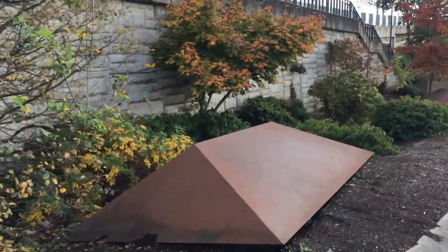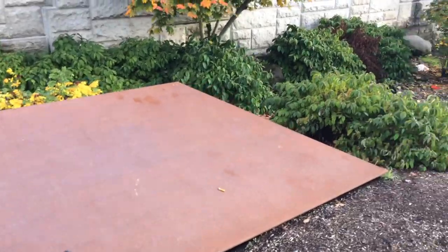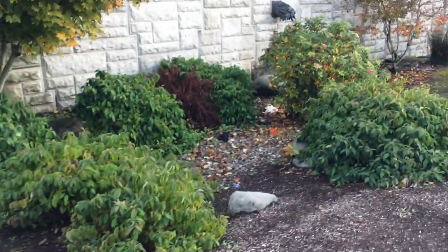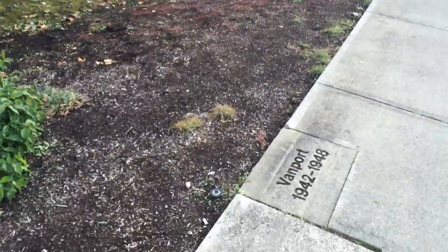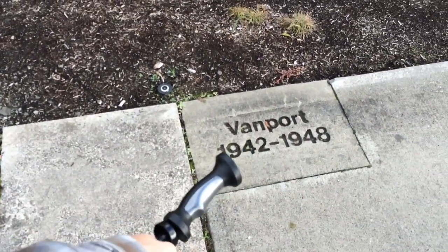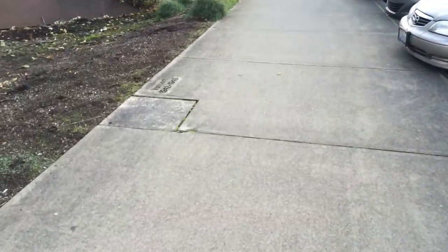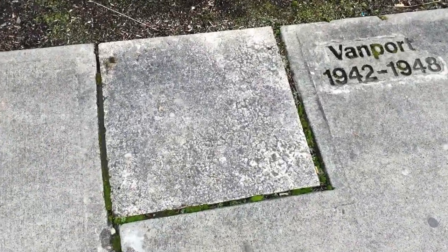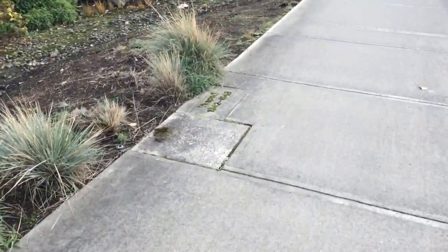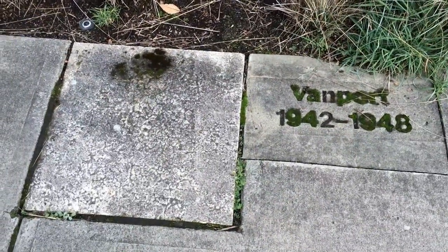This right over here is an original rooftop to one of the original Vanport buildings, and there are actually a couple of them here. Apparently this block of concrete is also a relic from the original Vanport — you can see the sign that shows when Vanport was around. And there are multiple blocks. Here's another one, and if you go a little bit further down, we've got yet another one that's being overtaken by plant life, but it's actually kind of cool.